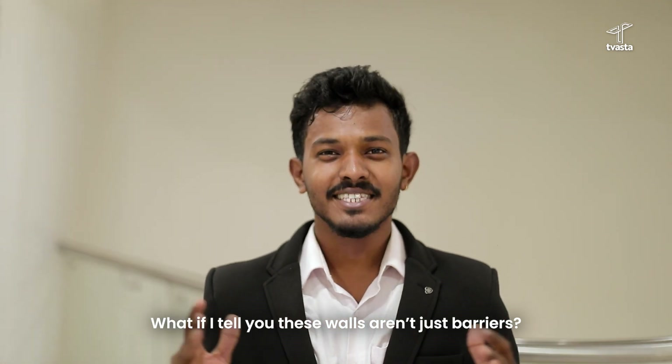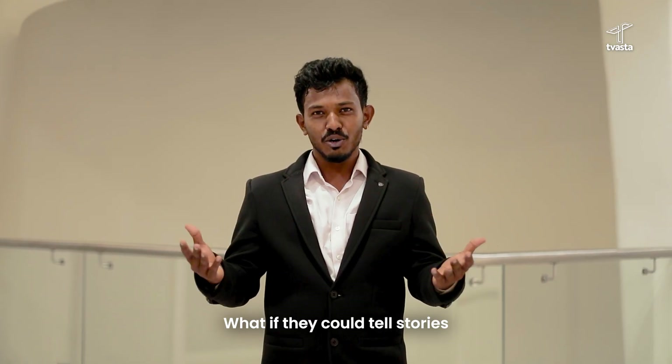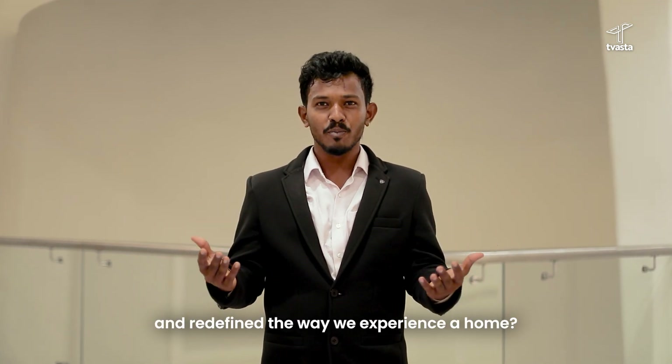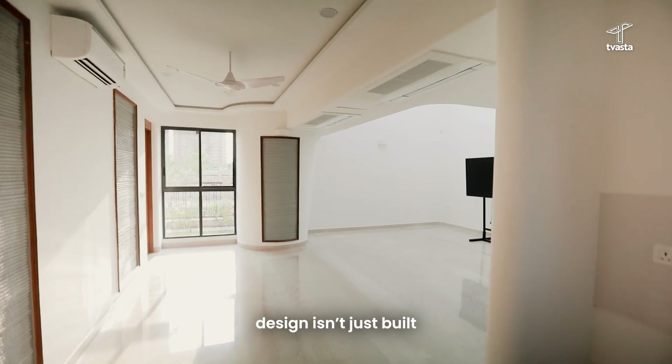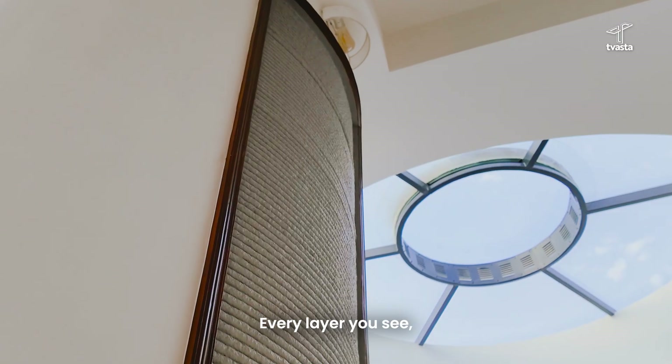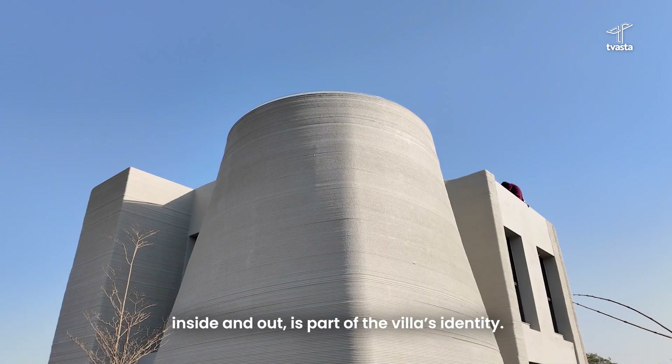What if these walls aren't just barriers? What if they could tell stories, shape spaces and redefine the way we experience a home? Welcome to a space where design isn't just built, it's crafted with precision. Every layer you see, inside and out, is part of the villa's identity.